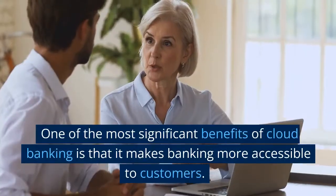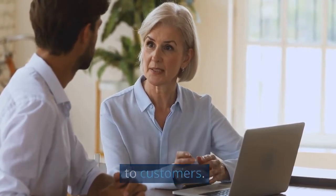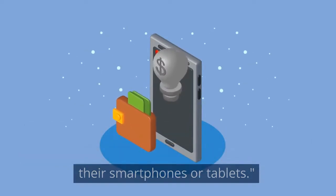One of the most significant benefits of cloud banking is that it makes banking more accessible to customers. With mobile banking apps, customers can check their balances, transfer funds, and pay bills from their smartphones or tablets.